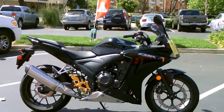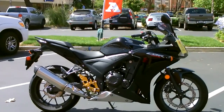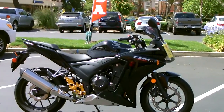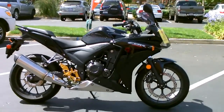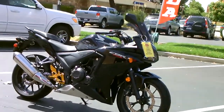Here we are at Contra Costa Power Sports at our new location, 1150 Concord Ave. Today we have our 2013 Honda CBR 500R — a middleweight twin-cylinder 500 sport bike from Honda.